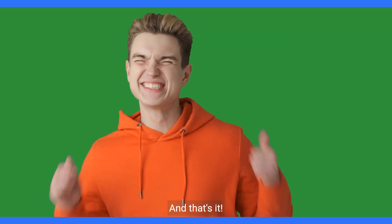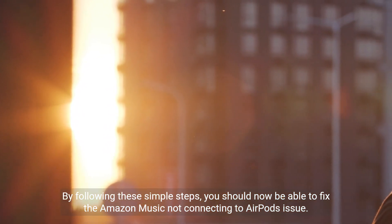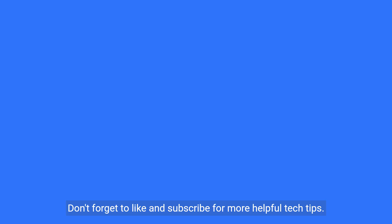And that's it. By following these simple steps, you should now be able to fix the Amazon Music not connecting to AirPods issue. Don't forget to like and subscribe for more helpful tech tips. Thanks for watching.